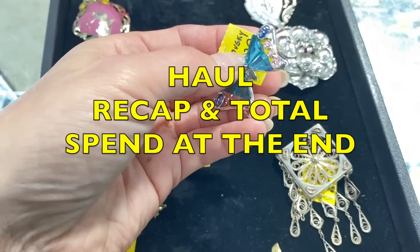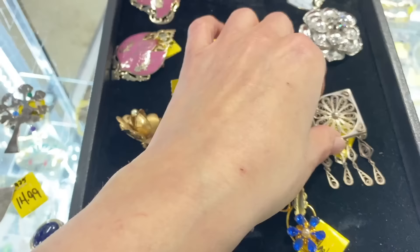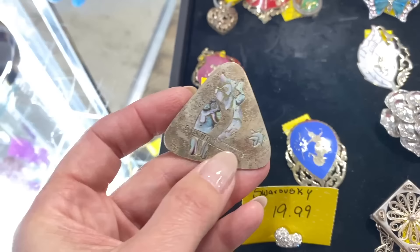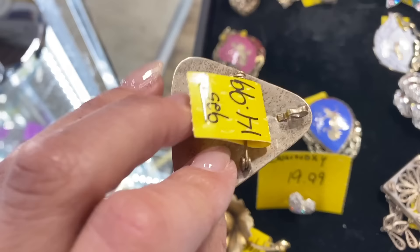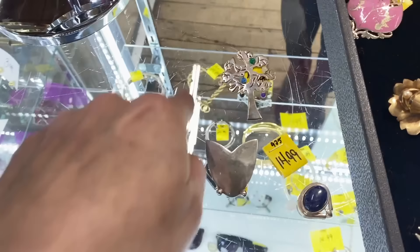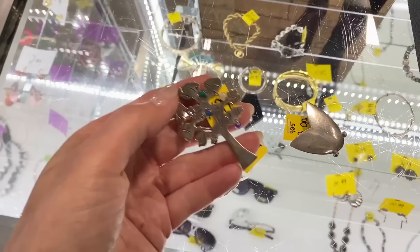Beautiful Swarovski butterfly — these are so collectible and beautiful, but I have enough of that right now. This is stunning but we don't need it. This is the last thing I want to check. What is this? This is old. That's very old. I can't tell what it is — we don't need that one today, we'll leave that for someone else. This one we are getting — it's SK Sterling. You can put this one back, it just says Thailand. So we'll say no to that. But this one is so exciting — I'm not telling you.